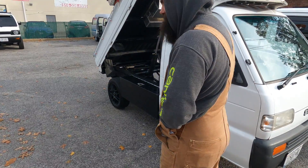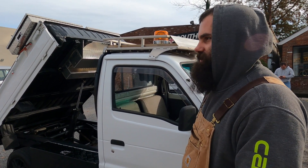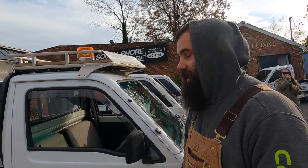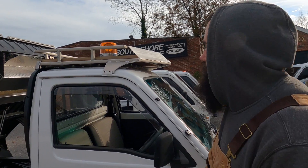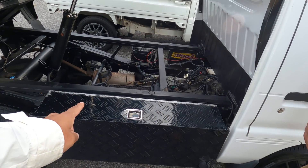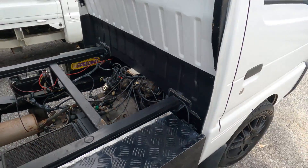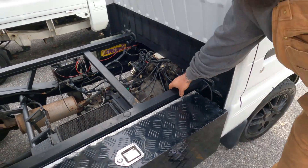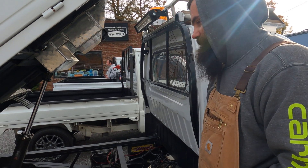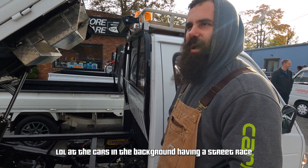Now I'm here with Phil and his Suzuki Carry. What made you get a K-truck? He wanted something good on gas mileage that could also work — and this truck can work. Phil's a welder, so he did most of it himself: made the roof rack, made an under-bed box, made another box on the side. He also bought a box and had to modify the back by cutting about five inches out. He fabricated the whole frame for the dump body.